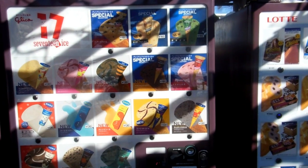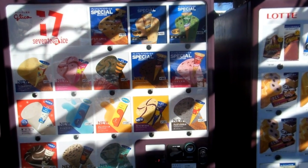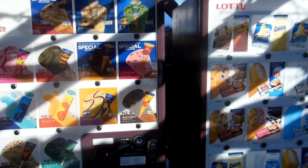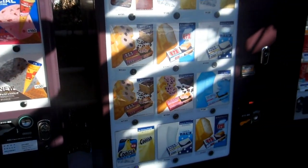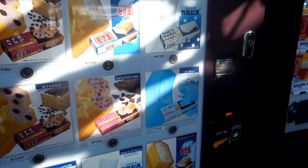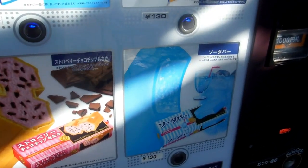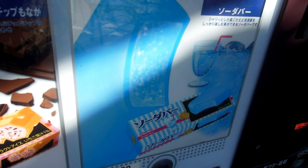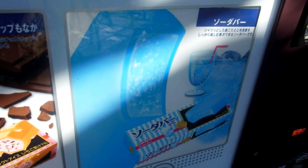Just a really quick video for our vending machines in Japan playlist. There's a Lotte vending machine — Lotte is a famous Japanese company that makes chocolate and candies and all sorts of yummy things, so we thought we'd give this a try.